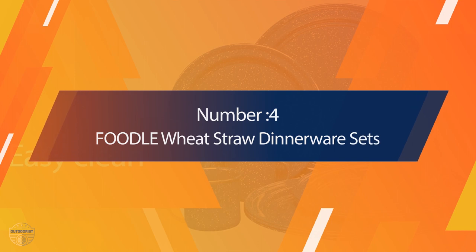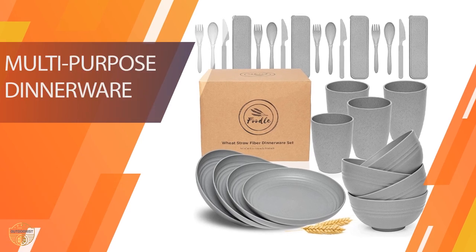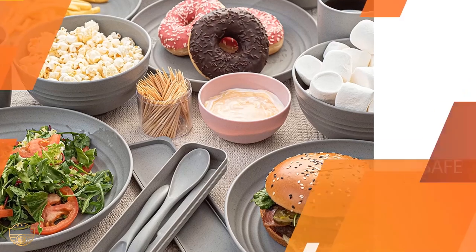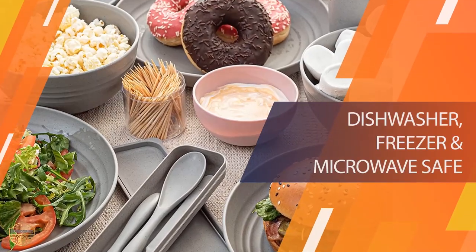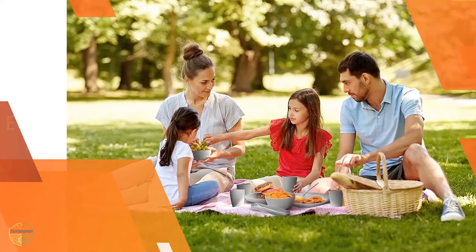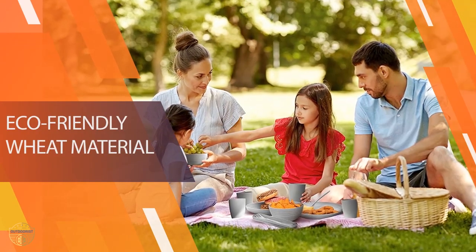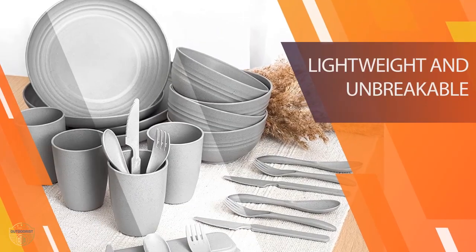Number 4. Foodle Weed Straw Dinnerware Sets. These plates are the best we've found for camping and picnicking. Our family of four use them all weekend long. They are super lightweight and the size is perfect for both adults and kids. We love the fact that they are dishwasher-safe and microwave-safe. And there are no sharp edges or hard corners, so we can take them anywhere, even in our small RV. We love the design.